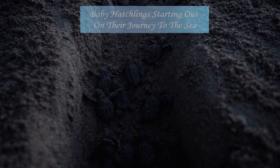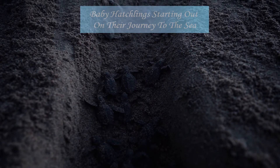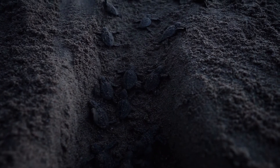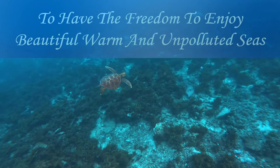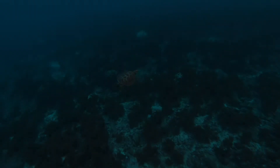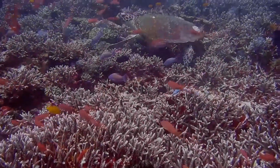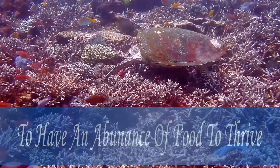These baby hatchling turtles start their journey of life and if lucky enough make it to the sea. It's beneath the waves where they're headed — to swim freely, to enjoy the warm waters, the freedom to have an abundance of their favourite foods of corals, sea urchins and small fishes, so they can thrive and grow into adults.